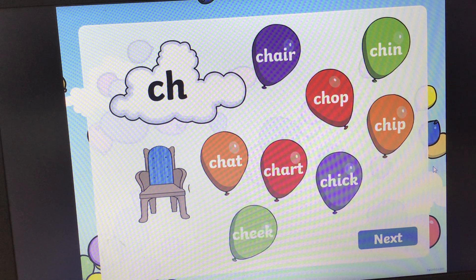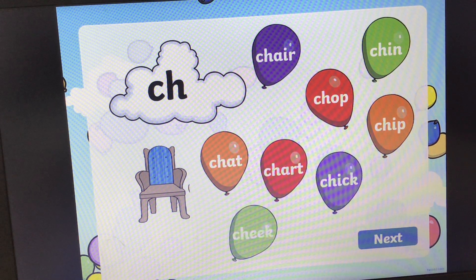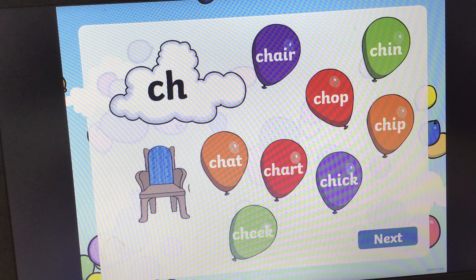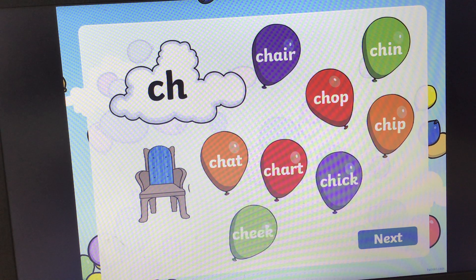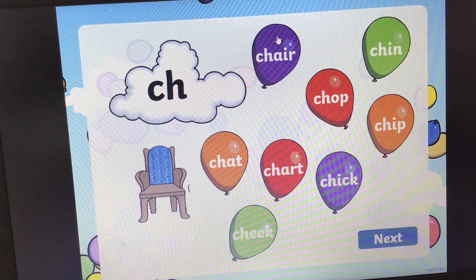Next one. What sound does this diagraph make? Ch, ch, ch. I would like you to see if you can find the word that says chair. Chair. And the answer is ch-air, chair. Pop.